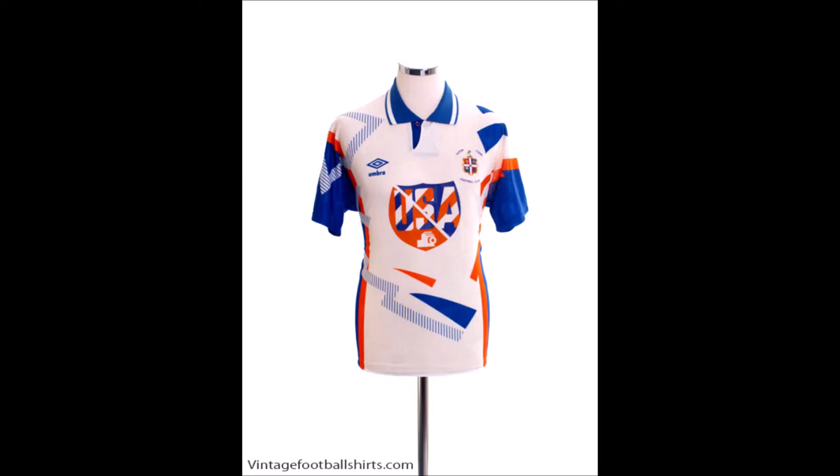The darker blue was replaced by a much lighter blue. Blue panels were put on the side of the shirt, with an orange trim, and blue flashes across the shirt. Unfortunately, this was 1991, the year before the Premier League started, and Luton were relegated — never to see the Premier League at all. But if you're going to go down, you might as well go down in the maddest shirt in the club's history.